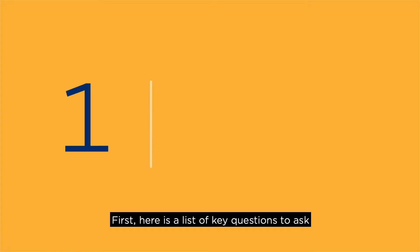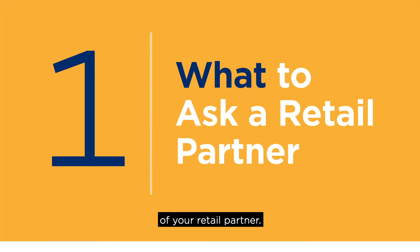Let's put all of this together. Here are a few key questions to ask your retailer partner as you get started.